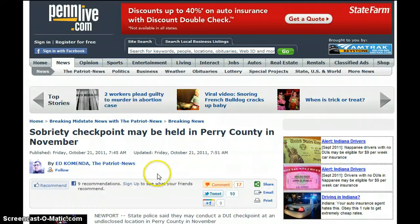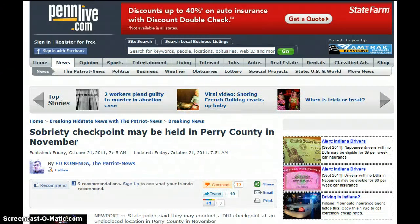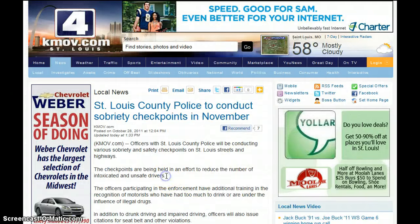There's a sobriety checkpoint that may be held in Perry County in November. October 21st, 2011 — state police said they may conduct a DUI checkpoint at an undisclosed location in Perry County in November. Drivers who appear to be driving under the influence of alcohol or a controlled substance will be tested. Then we have St. Louis County police to conduct sobriety checkpoints in November.